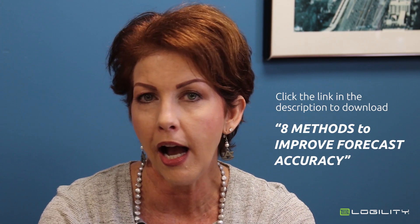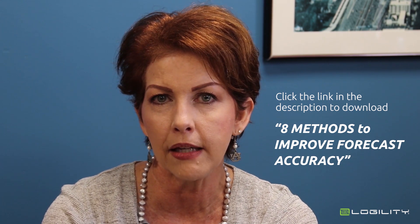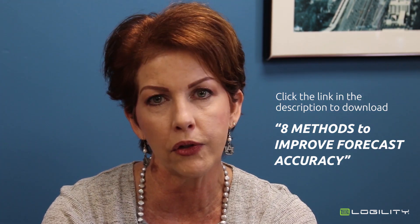So I've quickly covered three areas of boosting forecast accuracy for your business, but there are actually eight methods. I want to encourage you to download the white paper 'Eight Methods to Improve Forecast Accuracy.' I'm sure you'll find it beneficial and it'll give you some new ideas to improve performance across your business.